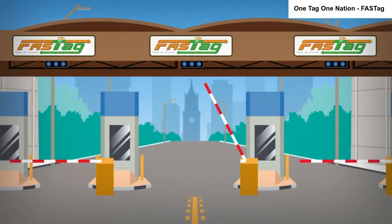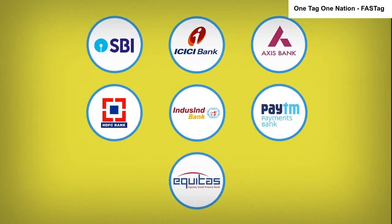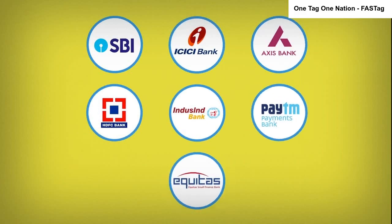FASTag can be bought at toll plazas and some banks, and is also available on Amazon India. Seven banks are currently linked with FASTag: SBI, ICICI Bank, Axis Bank, HDFC Bank, IndusInd Bank, Paytm Payments Bank, and Equitas Small Finance Bank.